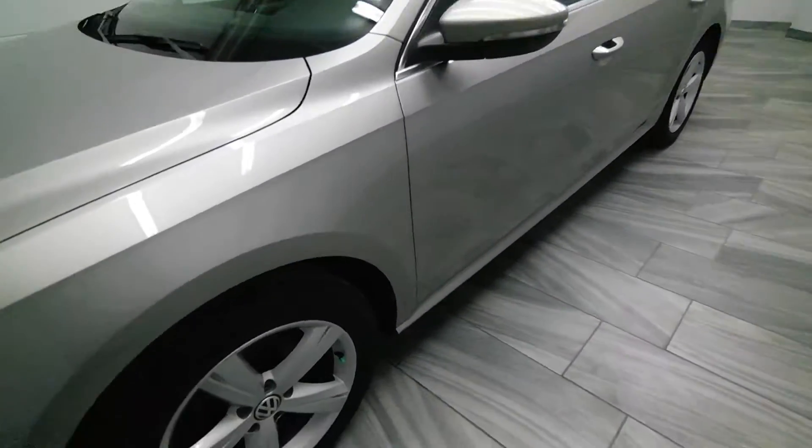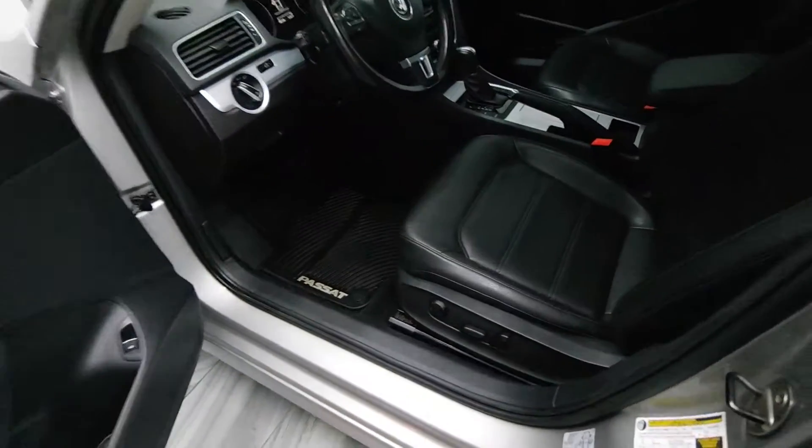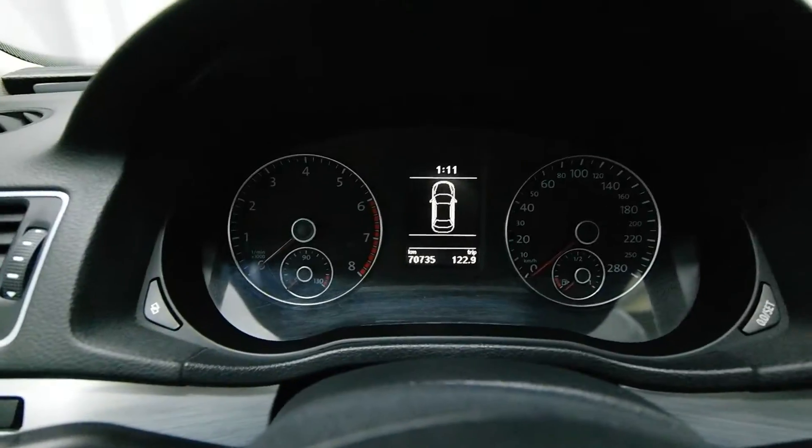It's a very clean body with lots of tread on the tires. Power driver's seat. 70,000 kilometers.